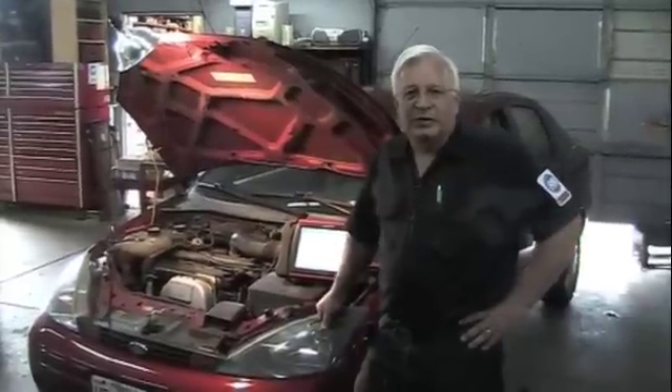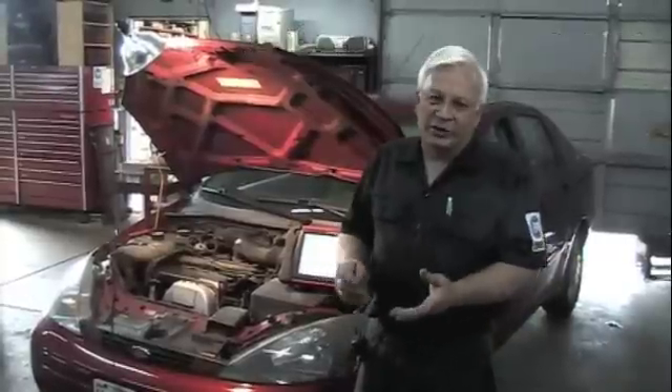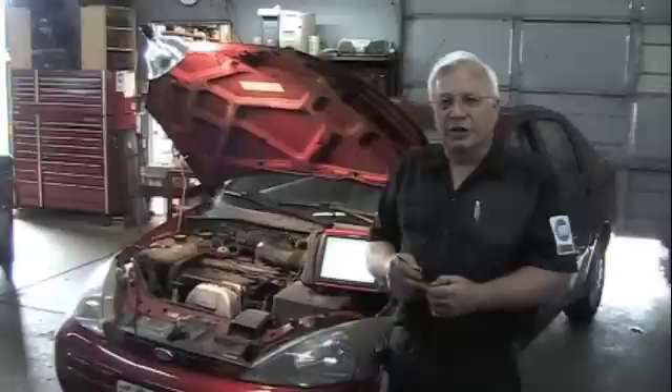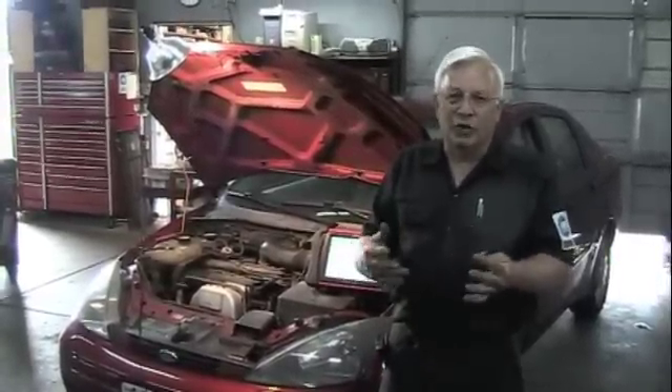This is DeWayne at RealFix. Real fast — we've got a 2004 Ford Focus, check engine light's on, and the code is PO401. It's part of the EGR system, the DPFE — Delta Pressure Feedback System — insufficient flow.